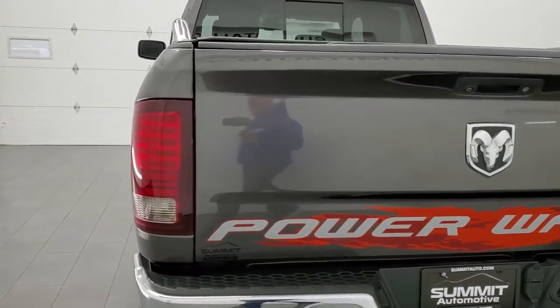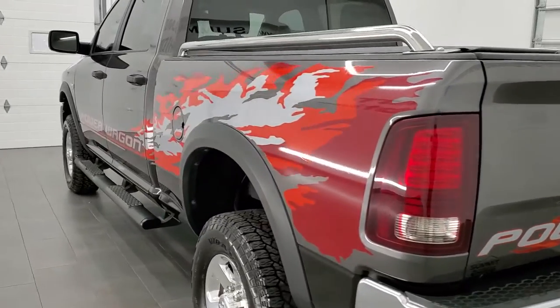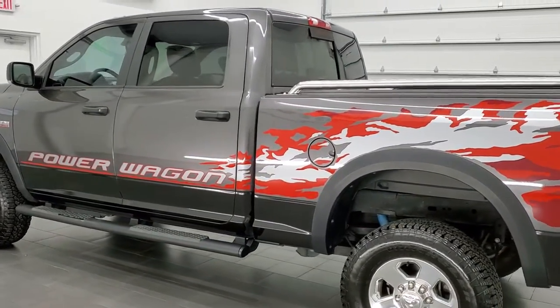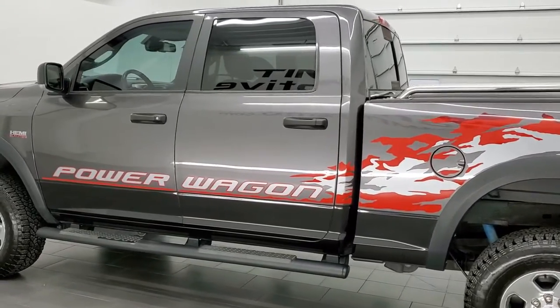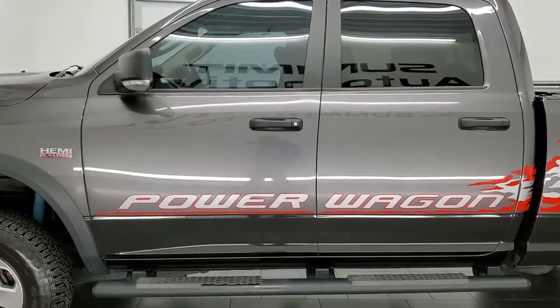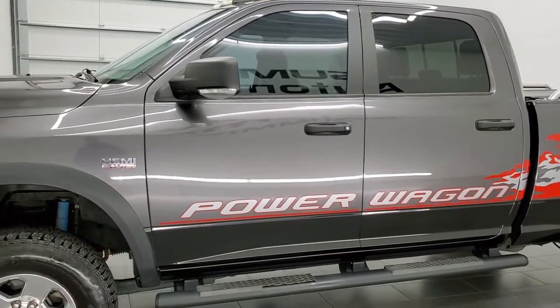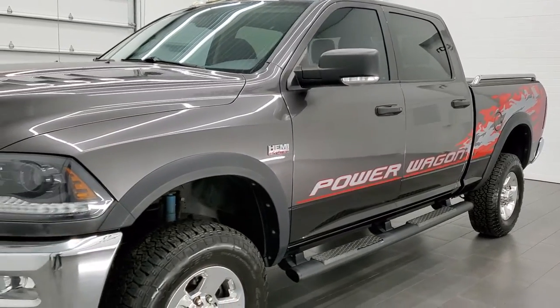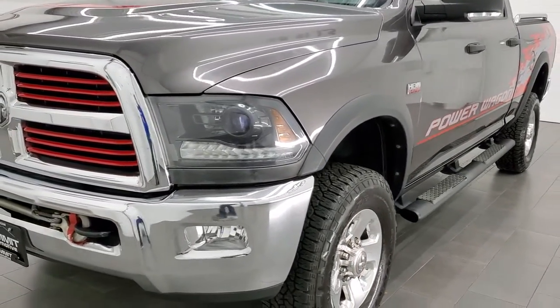This 2015 Ram 2500 comes with the 6.4 liter V8 Hemi engine. This truck has been fully safetied and inspected by our service shop per the state of Wisconsin inspection process, has a fresh oil and filter change, all the fluids have been checked and topped off, and the truck is 100% ready to go.